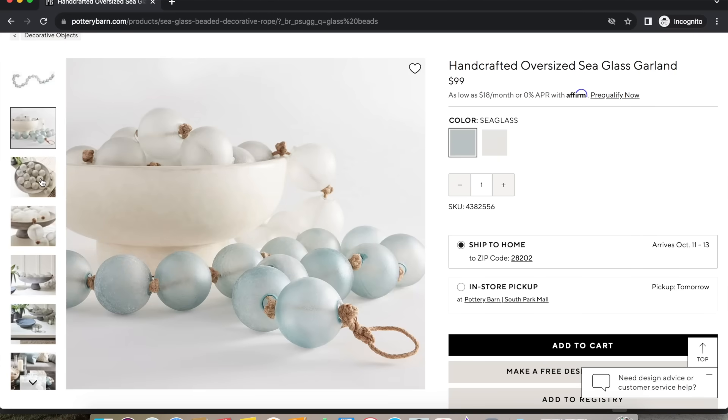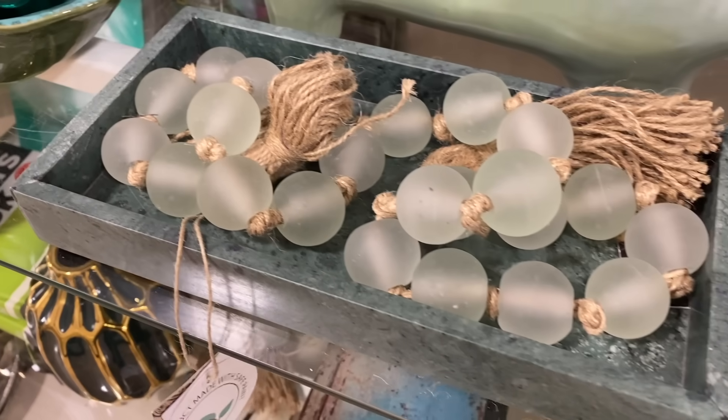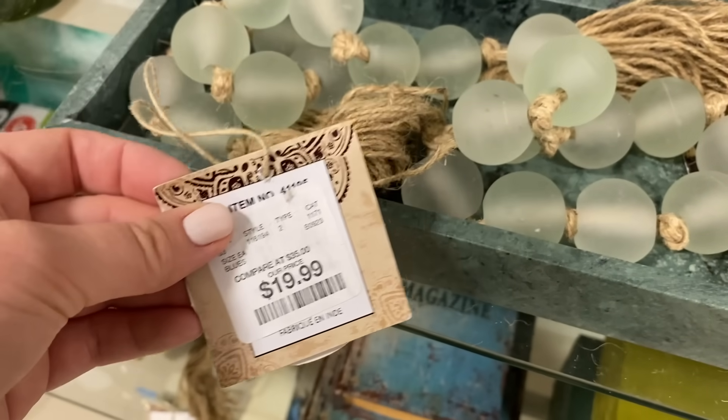Our last designer find today can also be found at Pottery Barn — this beautiful strand of glass beads in a seafoam green blue color, retailing for $100. Our Look For Less can be found over at HomeGoods in-store; I haven't come across it on the website but will have it linked if I do. These are a fraction of the price. You can place them in a bowl draped out of it, on a coffee table, entry table, or for shelf styling. I saw a few different colors at HomeGoods too — light blue, a beautiful emerald dark green blue, clear, and a wood version. So no matter your decorating style, there are so many designer finds to look for.